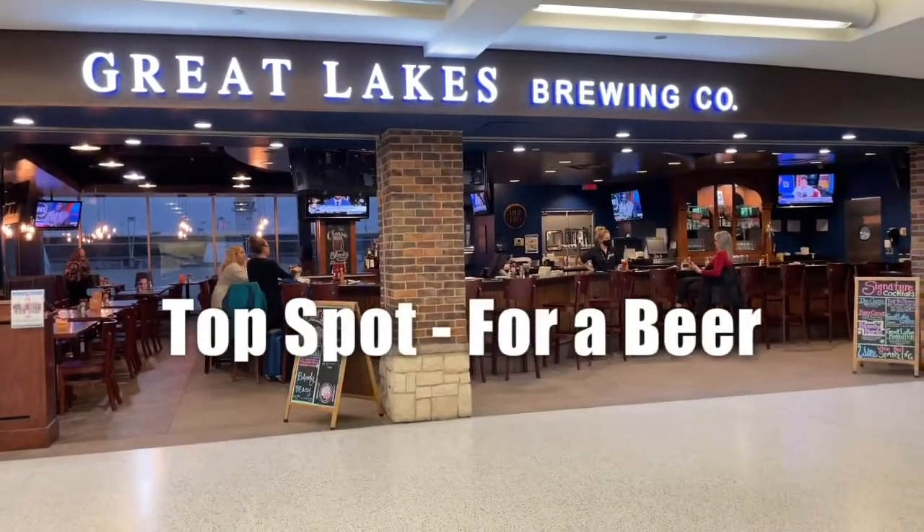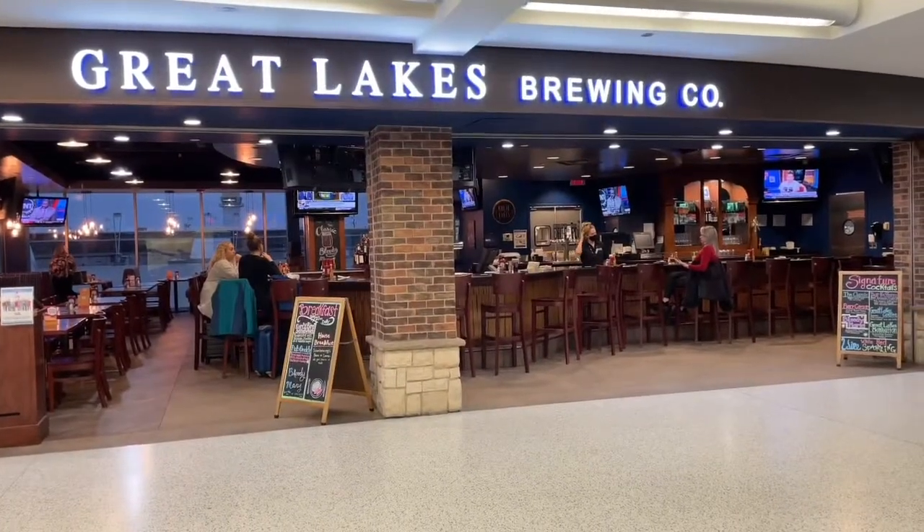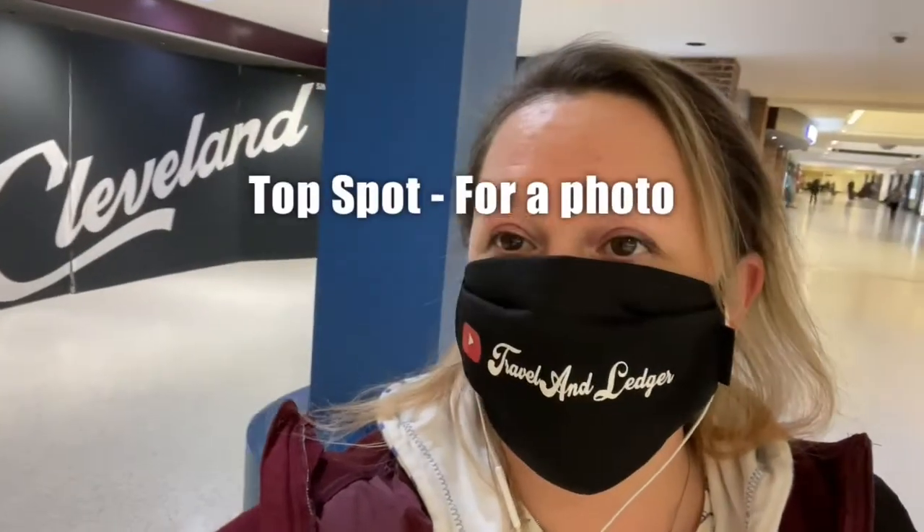Great Lakes Brewing Company is one of the Cleveland classics. If you haven't tried their Christmas Ale yet, you definitely have to — it's a Cleveland staple. And then you have this beauty here, the Cleveland Side.